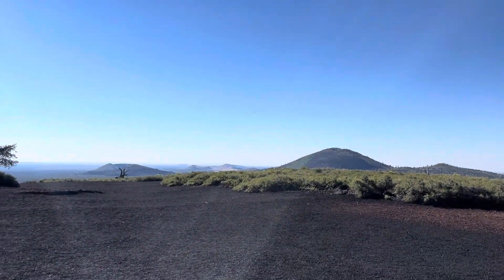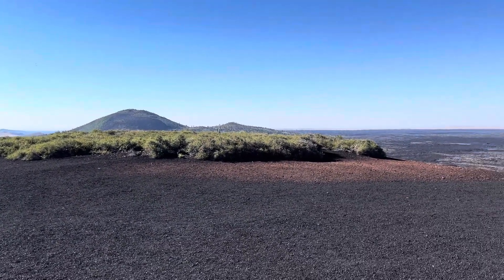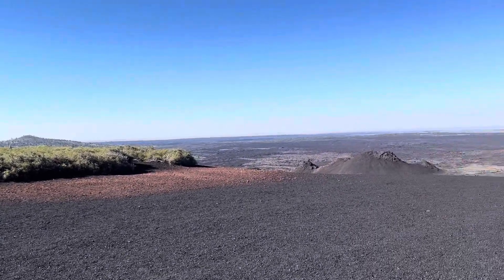We have climbed to the top of Inferno Cone. Not actually that high, but coming from the Gulf Coast it's kind of high. Although it sounds like I'm dying in that previous segment, I'm not — but hey, altitude is a real thing, y'all.